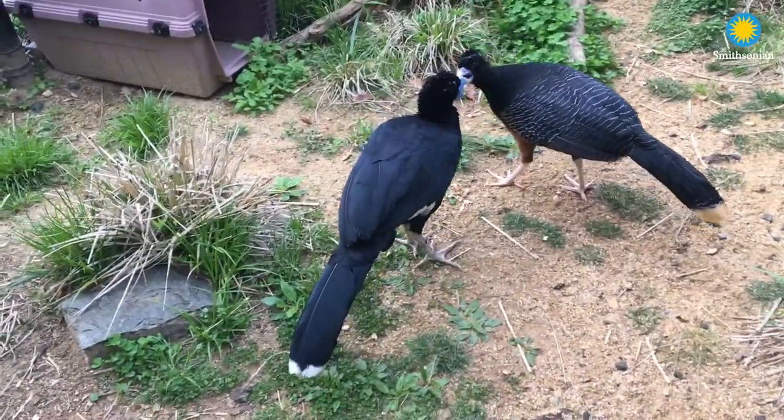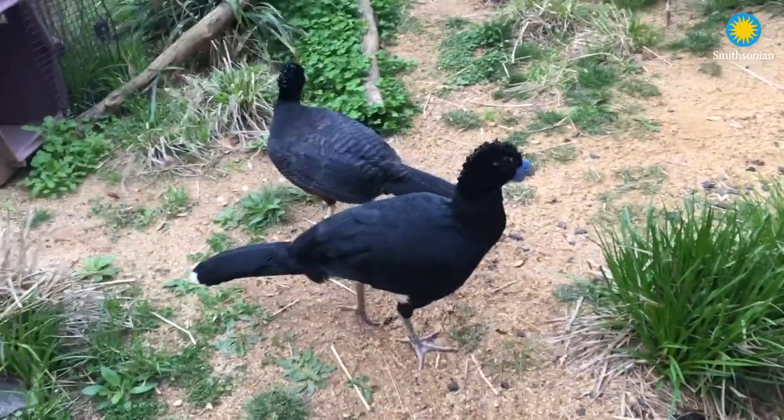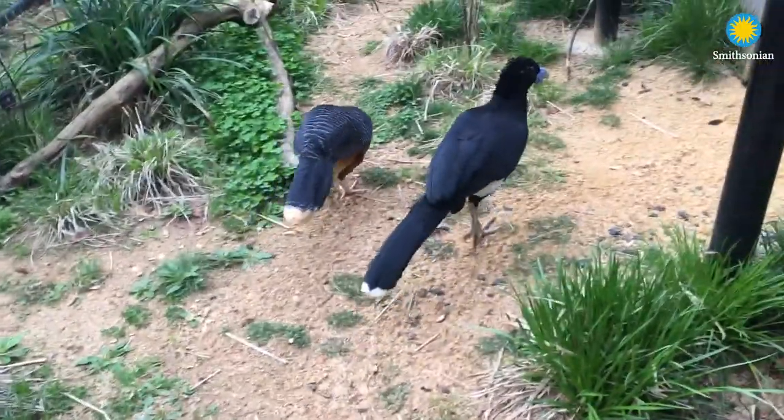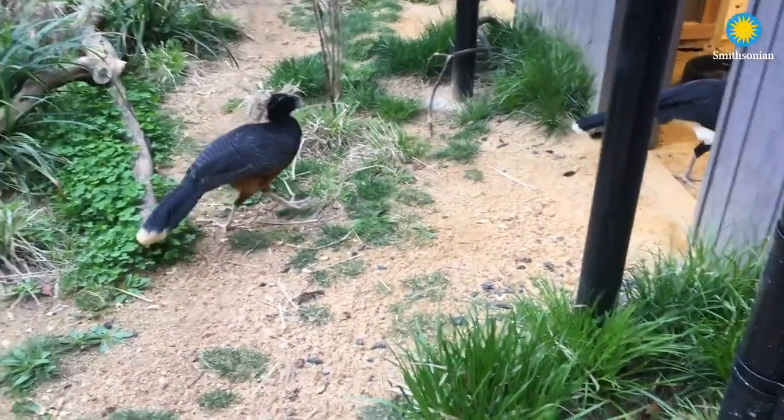So in this case we have a well-bonded pair and we hope to be having some chicks sometime in the summer. Thank you for joining me and meeting some of my favorite birds. I hope you have a great day. Bye bye.